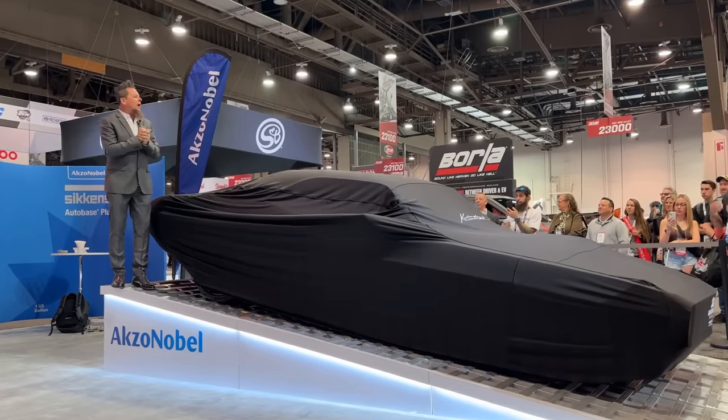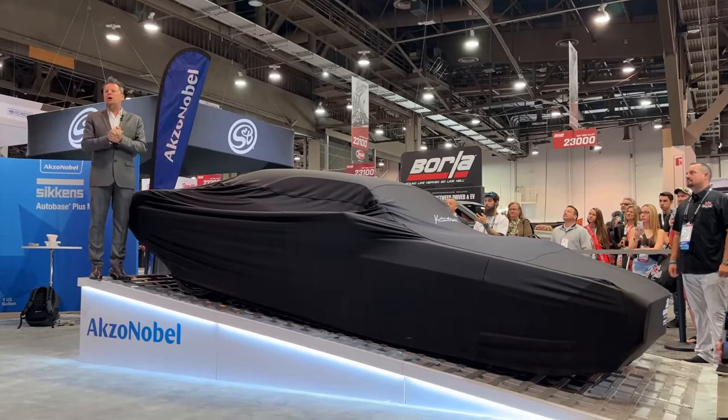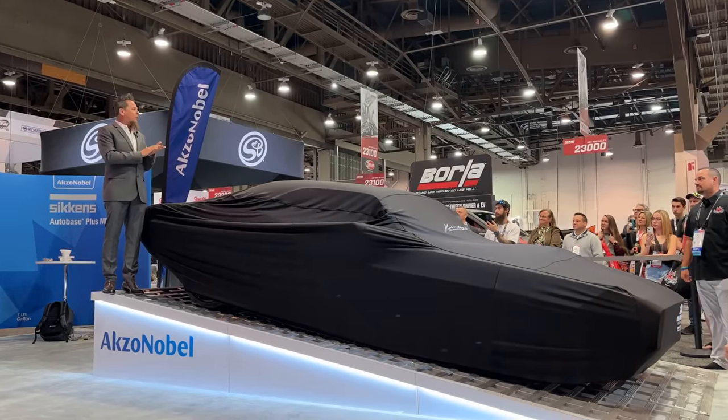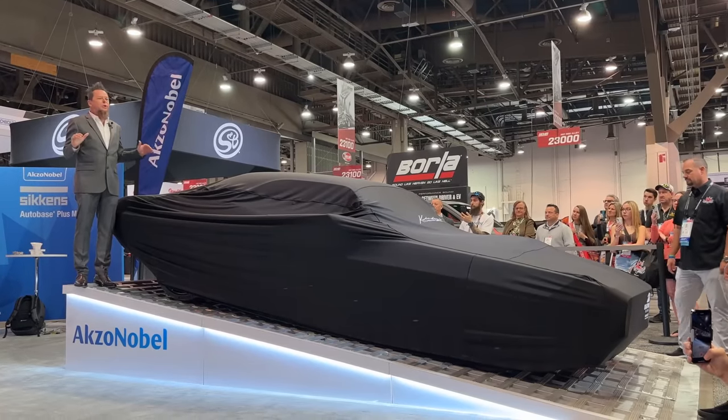Hey guys, thanks for coming this morning. We're very excited to be here at the Axel Adele Sickens Booth unveiling a very special project. We've been working on this for a couple years. We actually started it right around COVID, so things were a little bit slow getting going, but well worth it.